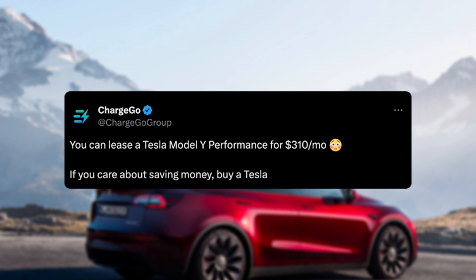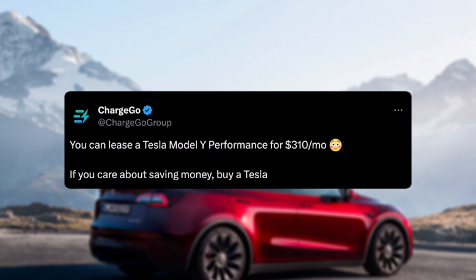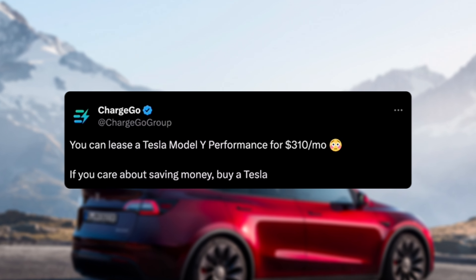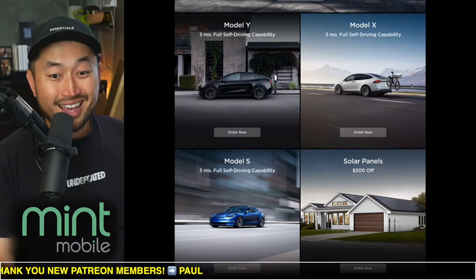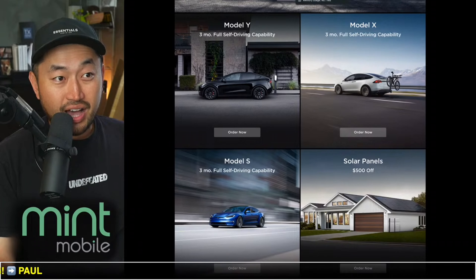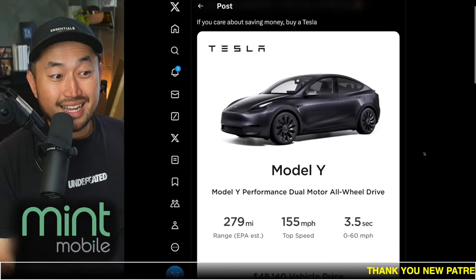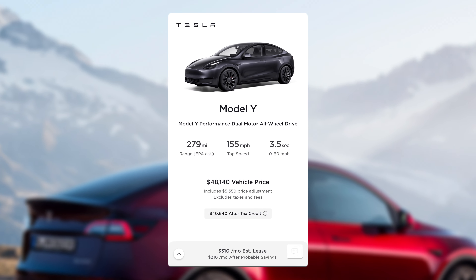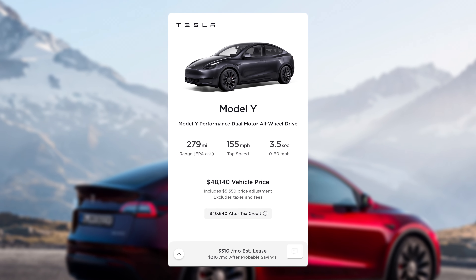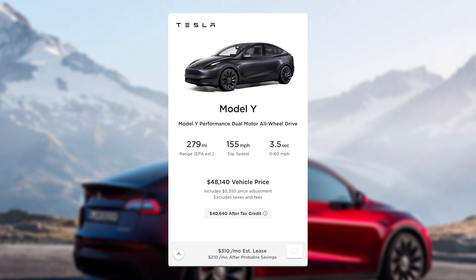ChargeGo posted: you can lease a Tesla Model Y Performance for $310 a month. On top of that, don't forget to use a Tesla referral code — like the one down below in the description — so you can get three months of Full Self-Driving, valued at $600. $310 a month for basically the highest trim level Tesla Model Y is absolutely crazy. Let's break this down to see what is exactly happening here.